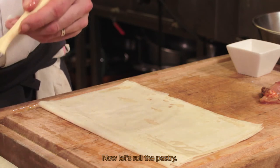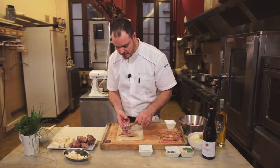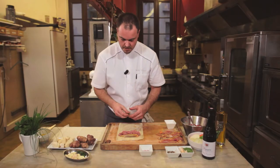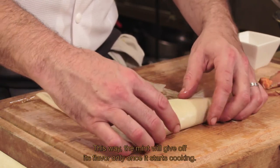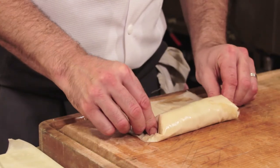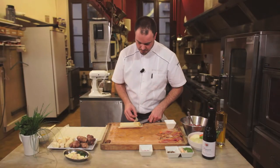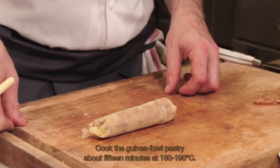Maintenant, nous allons rouler la feuillantine en y mettant au centre une lamelle de suprême de pintade et la farce. Une fois assemblée, on y ajoute une feuille de menthe à l'intérieur — à la cuisson et seulement à la cuisson, le goût de la menthe va s'incorporer à la préparation. On rabat les bords afin d'avoir quelque chose de bien formé. L'excédent de feuilles de phyllo, il faut le supprimer. Je vais cuire cette feuillantine de pintade une quinzaine de minutes à 180-190 degrés.